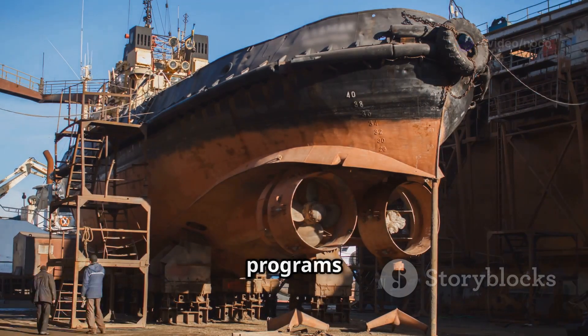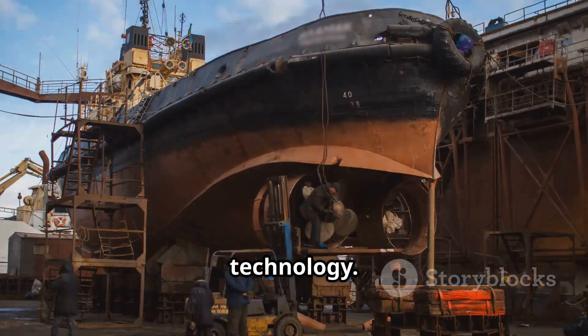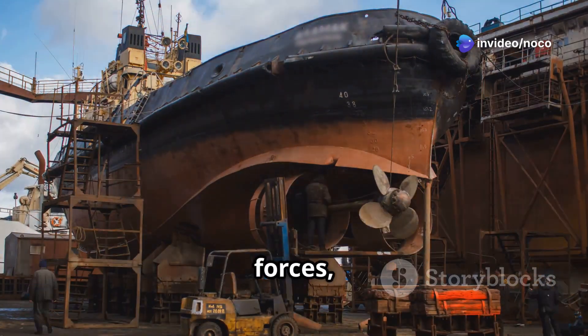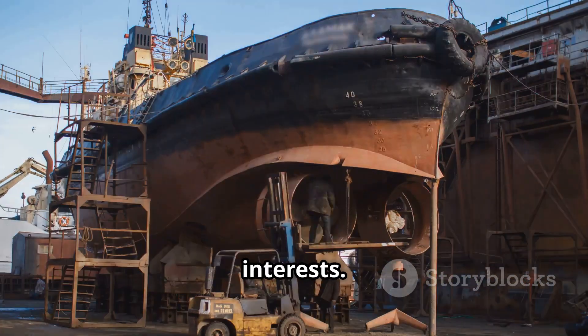The Charles de Gaulle's modernization programs demonstrate the French Navy's commitment to keeping the carrier at the cutting edge of naval technology. These efforts ensure that the Charles de Gaulle remains a formidable asset in the defense of national and allied interests.